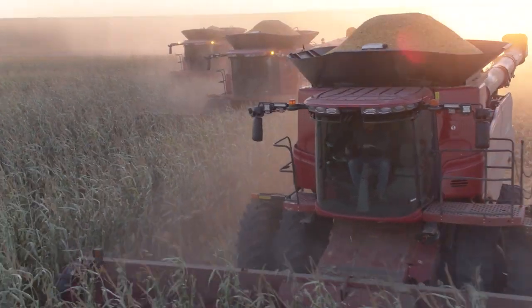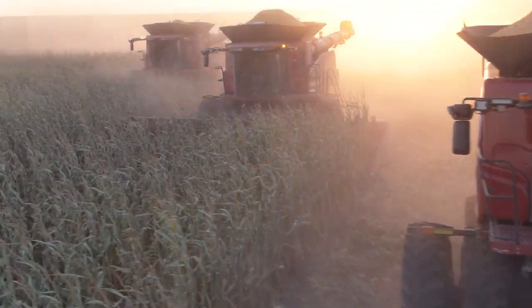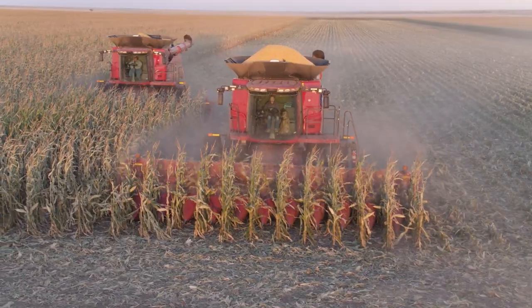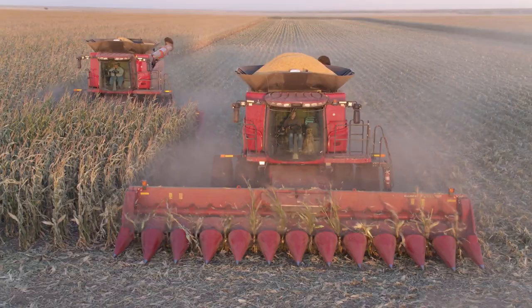I'm a custom harvester. We run 4 72-50 combines and AccuSync has helped us out because when you have multiple machines in the field, you have to be able to share guidance lines. If you don't, the more machines you have, the more inaccurate you're going to be.